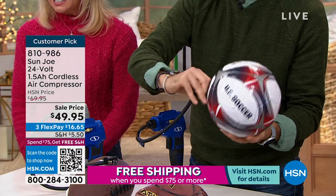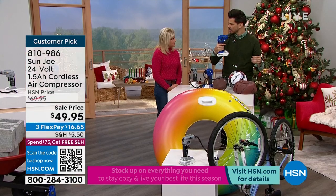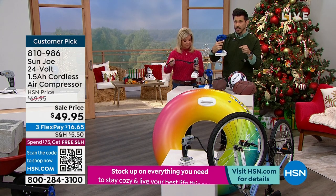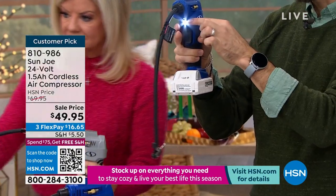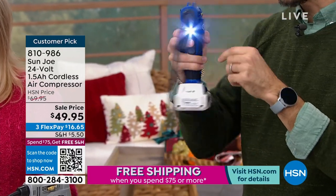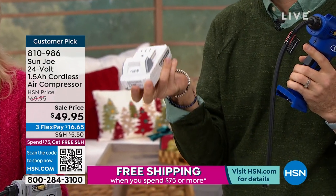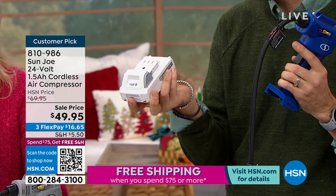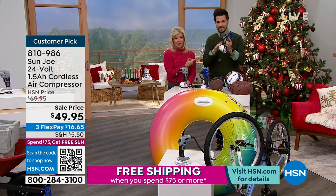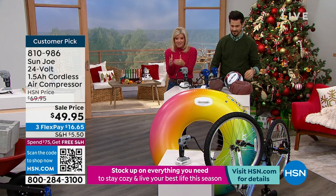Quick top-to-bottom recap: super lightweight, only about two to three pounds, with a nice ergonomic hand grip. You've got a trigger — on and off — a bright light on the front, a 15-inch air hose, a standard air chuck, on-board adapter storage. The 24-volt lithium-ion battery comes off and on easily, and it works in over 100 of our other Snow Joe and Sun Joe items. If you're already a customer, you now have a backup battery, and those batteries run about $50 online.